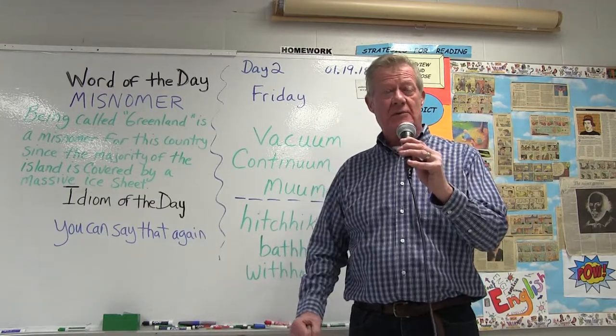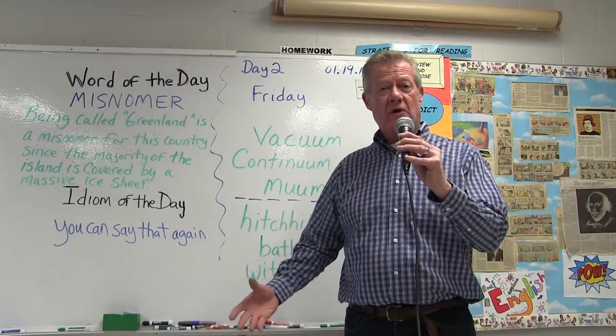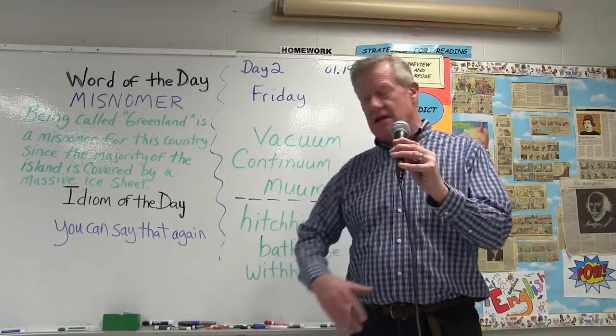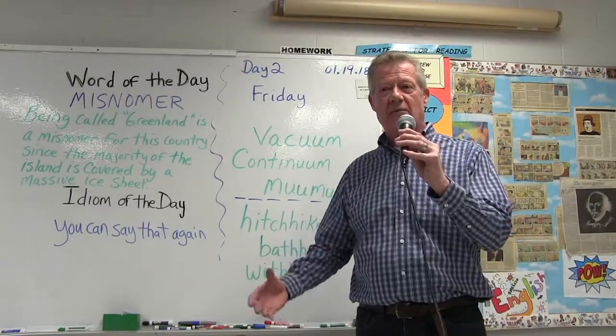Now, we also have words with double consonants. For example, in hitchhiker, withhold, and last but not least bathhouse, we have the double H.